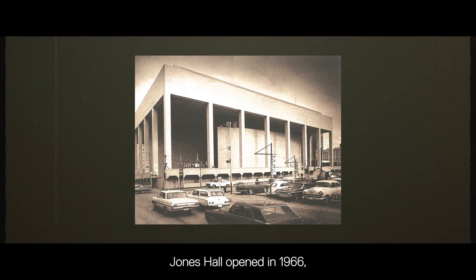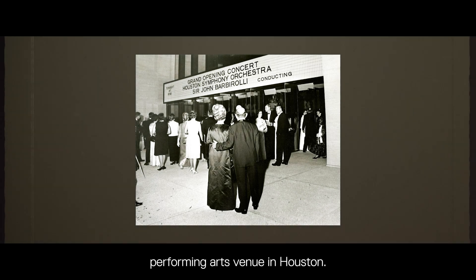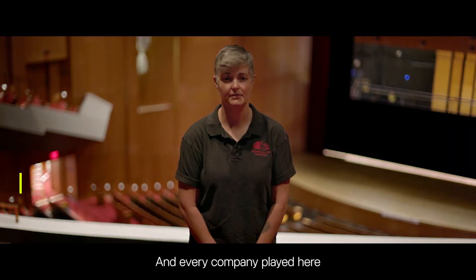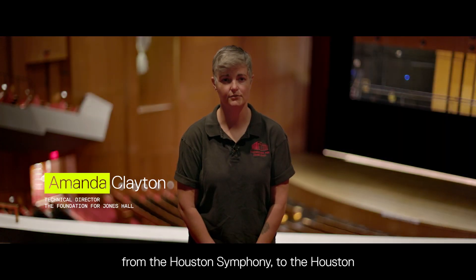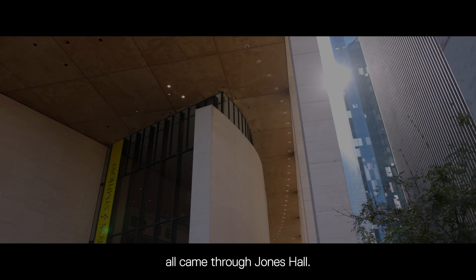Jones Hall opened in 1966 and at the time it was the premier performing arts venue in Houston. Every company played here, from the Houston Symphony to the Houston Grand Opera, the Houston Ballet, and the Broadway tours all came through Jones Hall.